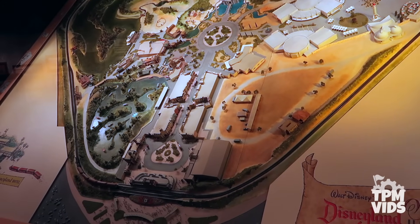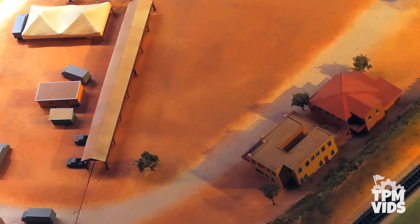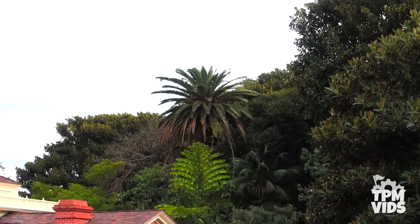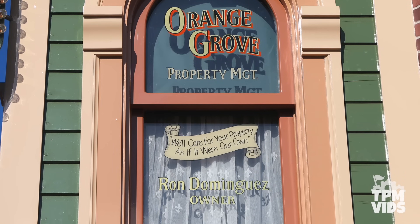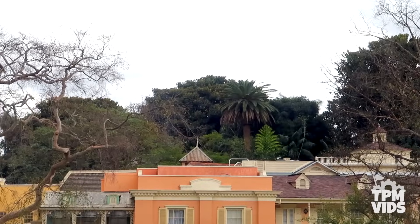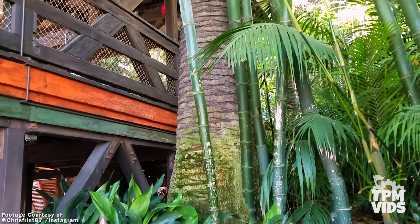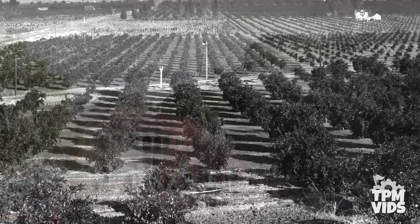The Dominguez house was relocated behind Main Street and used as a construction office. It can still be seen in the model on display in the lobby of Great Moments with Mr. Lincoln. That palm tree that towers over Adventureland also belonged to the Dominguez family. Ron Dominguez, whose name can be seen on the window of the market house on Main Street, used to live on the land. He began working at Disneyland when it first opened and then went on to become the vice president of Walt Disney attractions. And in 1896, the Canary Island Palm was a wedding gift given to Ron's grandparents, who originally owned the land.